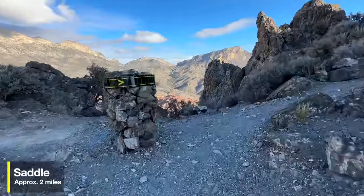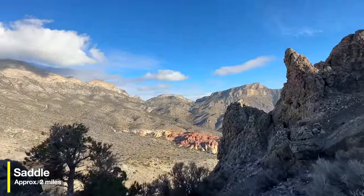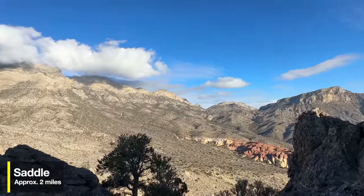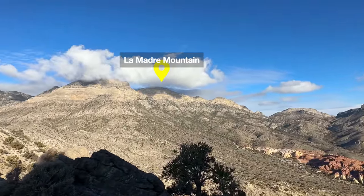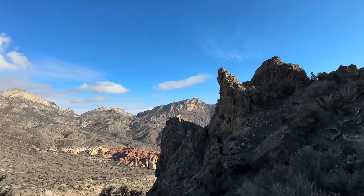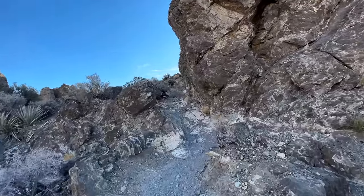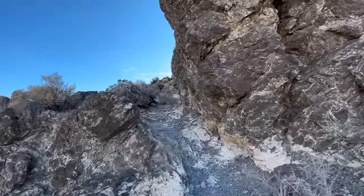When you get up to the saddle, there's a big cairn telling you you're here, and you get incredible views off to the other side. The high mountain in the clouds up there is La Madre Mountain — that's the highest point here in Red Rock Canyon, not Turtle Head Peak. But Turtle Head Peak is basically the highest point you can hike to easily off the scenic drive. That section always kicks my butt no matter how fit I am — it's always tough, just a heads up.